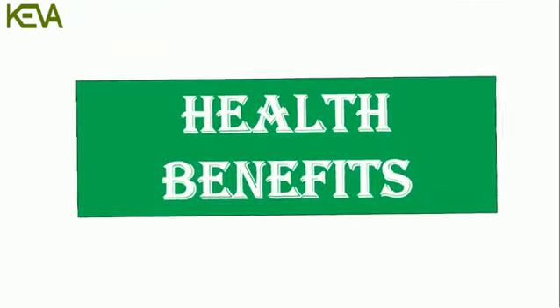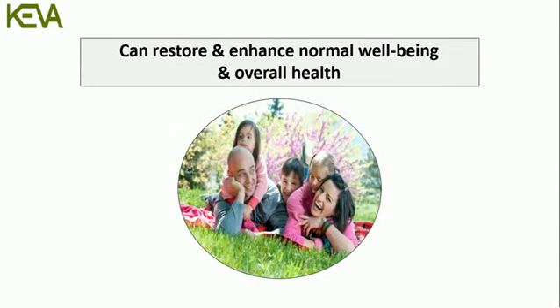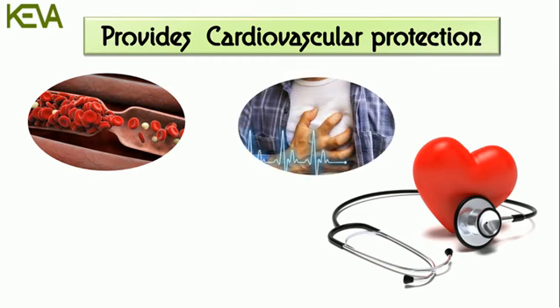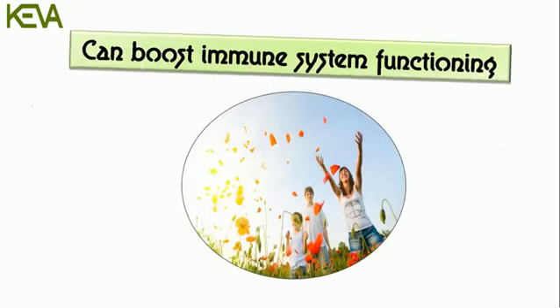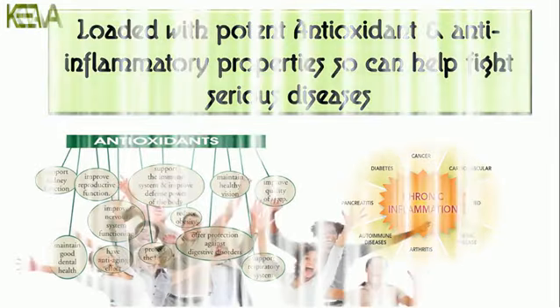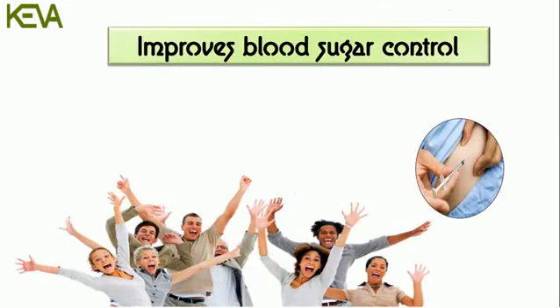Health benefits: It can restore and enhance normal well-being and overall health. Provides cardiovascular protection. Can help prevent unwanted blood clotting, heart attacks, and strokes. Can maintain healthy blood pressure. Can boost immune system functioning. Loaded with potent antioxidants and anti-inflammatory properties, so can help fight serious diseases. Improves blood sugar control and enhances insulin sensitivity.